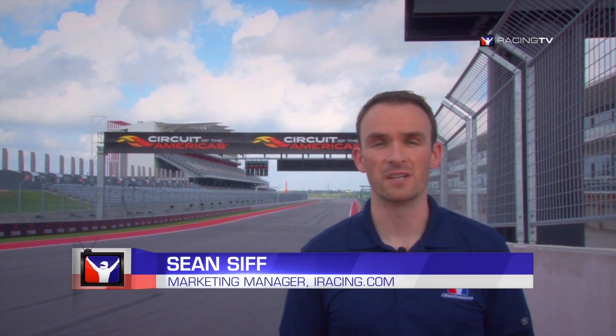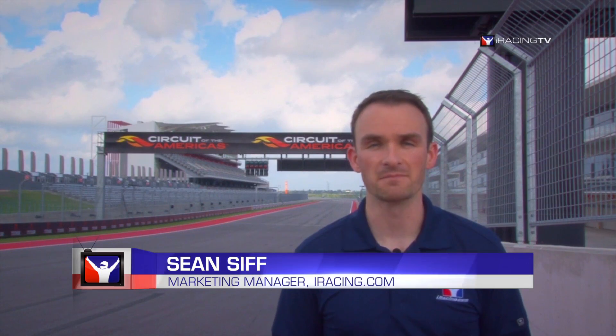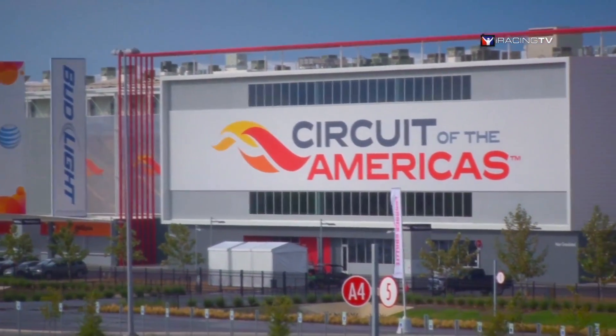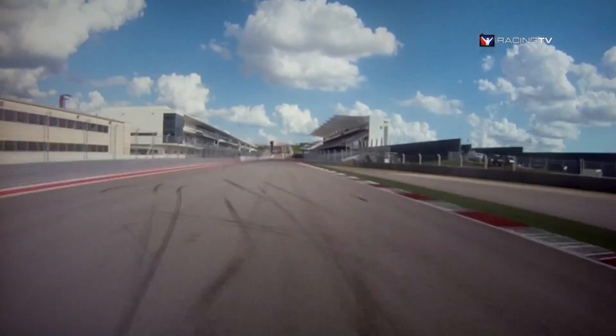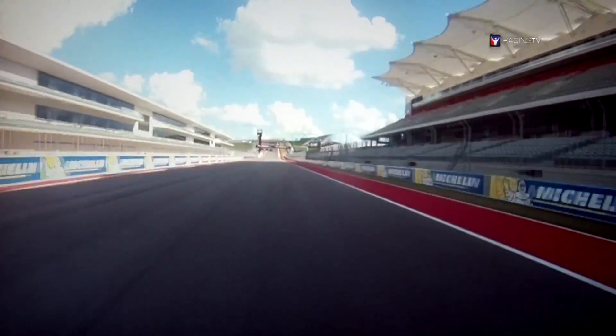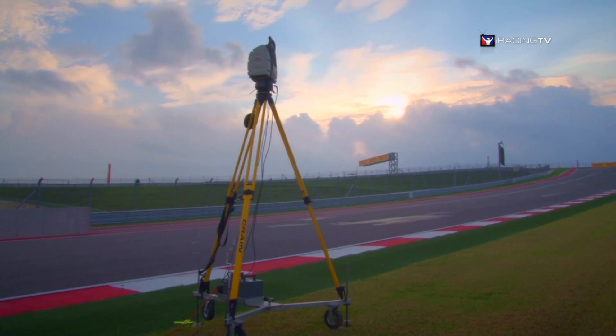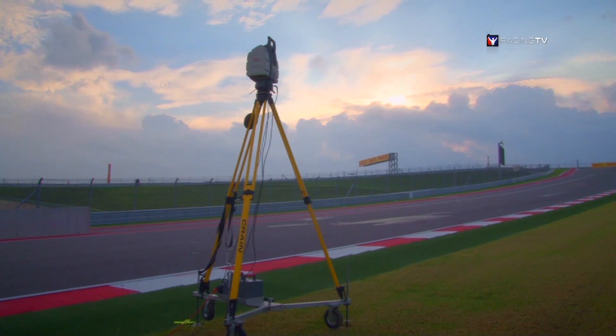Hello. Welcome back to Motors TV. I'm Sean with iRacing.com. I'm here at Circuit of the Americas in Austin, Texas. The Circuit of the Americas is the United States' premier Formula One racetrack. And behind me, our engineers are scanning the racetrack for the purpose of bringing it into the iRacing.com service.